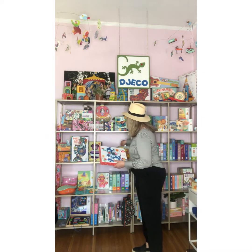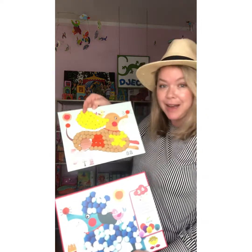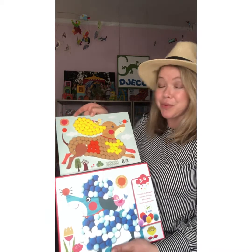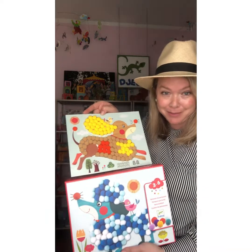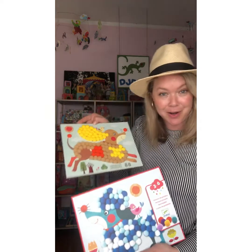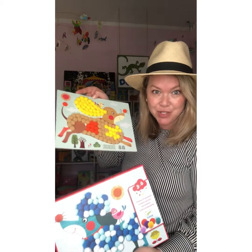Moving along to our Petite Artiste product — Pom-Pom Puppies! How sweet is that? Pom-Pom Puppies comes with three boards and 340 colorful pom-poms for the kiddos to play with. Age range is 3 to 6, which we call our Petite Artistes. Fantastic at $15.99 — you've got to have it.